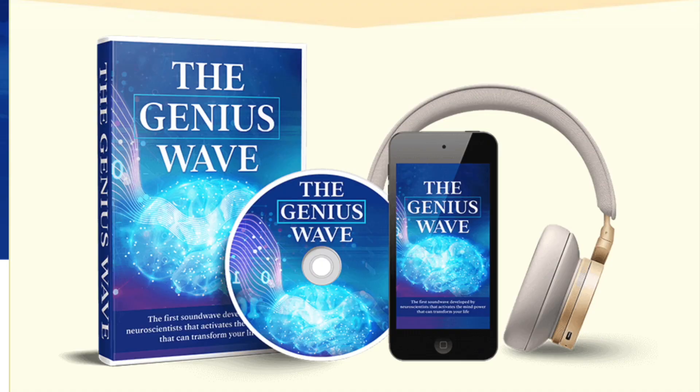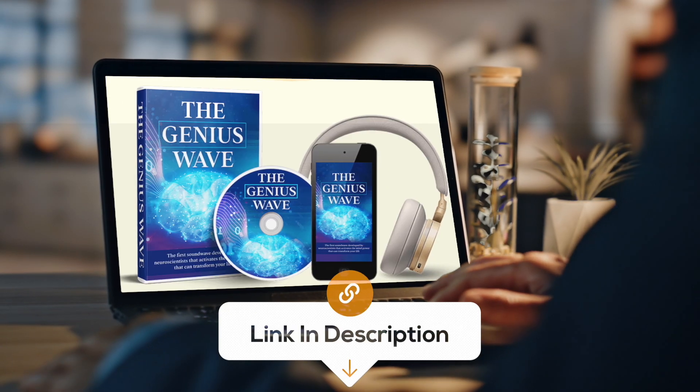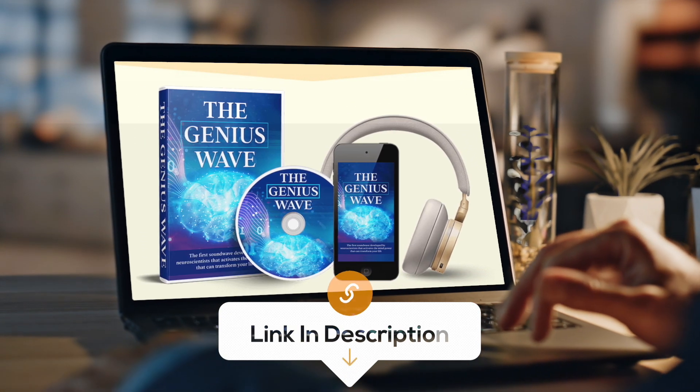I hope this review gave you a clear idea of how the Genius Wave works. If you're looking to sharpen your focus and unlock your mental potential, I highly recommend giving it a try. For more details, click the link in the description below and make sure you're getting the real product. Thanks for watching!